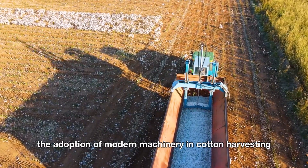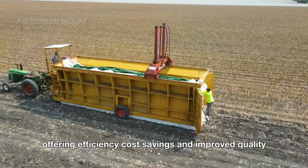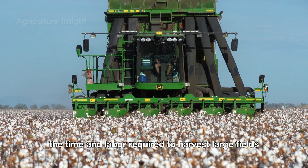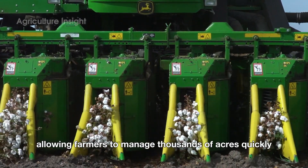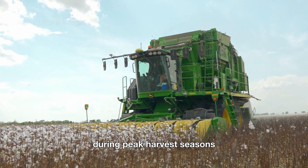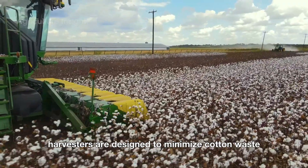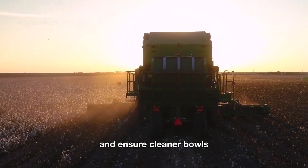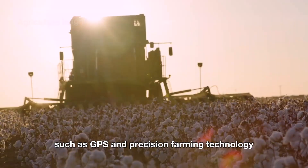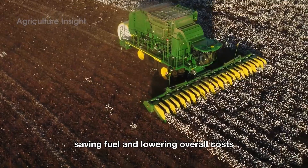The adoption of modern machinery in cotton harvesting has revolutionized the industry, offering efficiency, cost savings, and improved quality. Machines like cotton pickers and strippers significantly reduce the time and labor required to harvest large fields, allowing farmers to manage thousands of acres quickly. This speed is especially crucial during peak harvest seasons, when delays could lead to crop damage from weather changes. Advanced features such as GPS and precision farming technology enable farmers to optimize harvesting patterns, saving fuel and lowering overall costs.